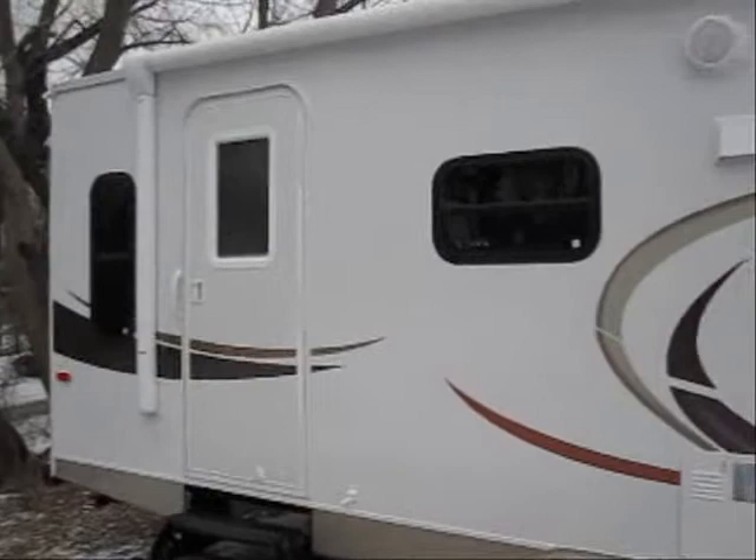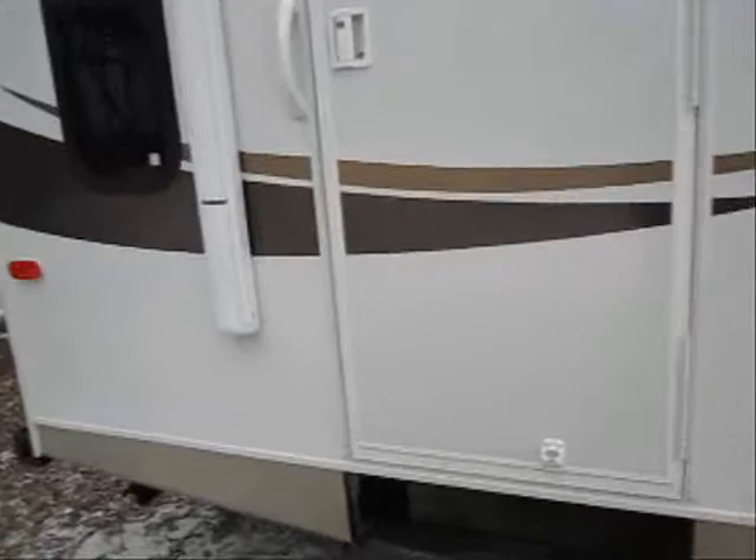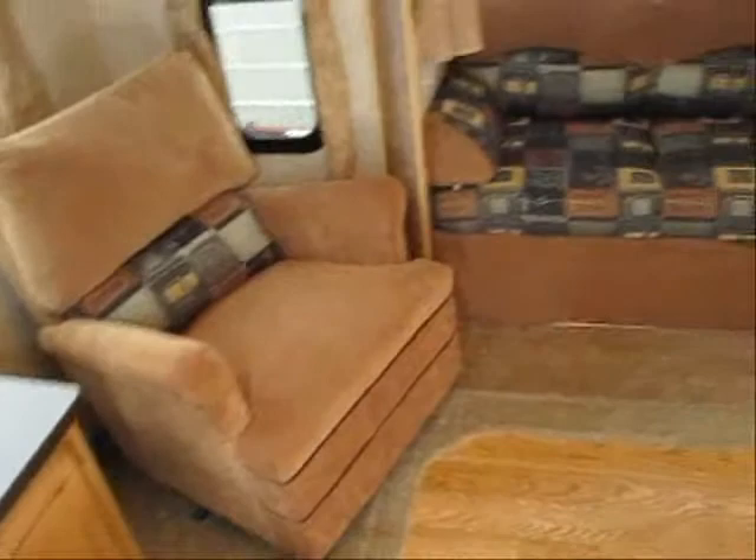It's got a heated enclosed underbelly, deep tint windows, and a nice power awning on the outside. It's got outside speakers, and as we walk in you'll see it's got a rear lounge area with two comfortable chairs.